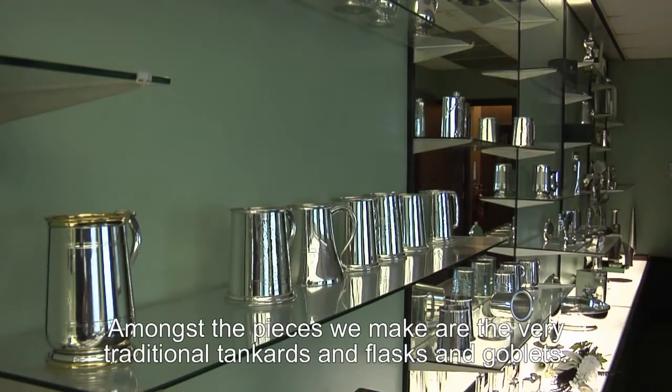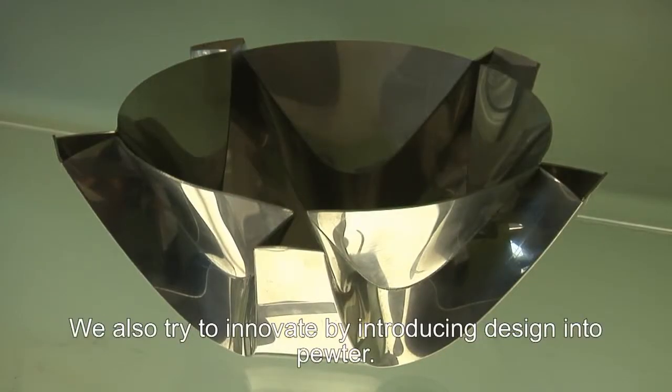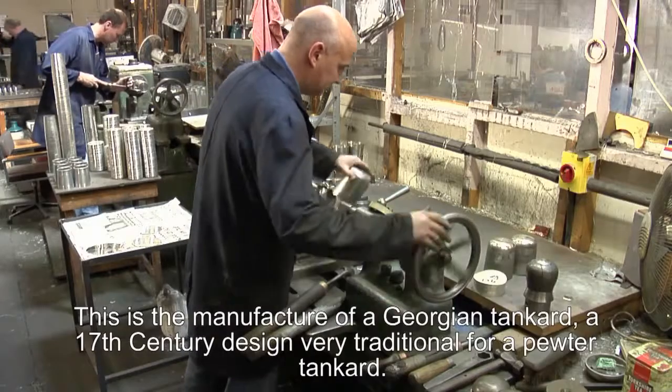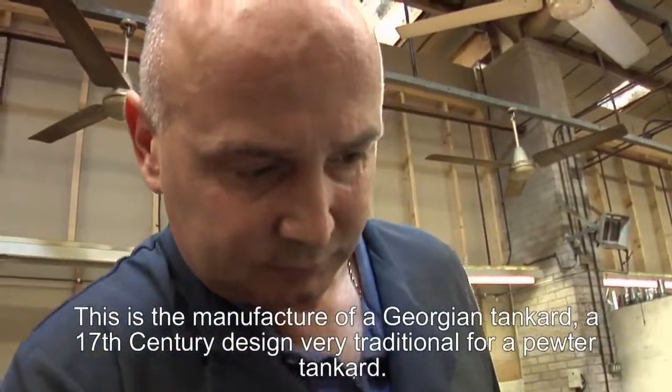Amongst the pieces we make are the very traditional tankards, flasks and goblets. We also try to innovate as far as possible and introduce design into pewter wherever possible. This is the manufacture of a Georgian tankard — a 17th century design, a very traditional design for a pewter tankard.